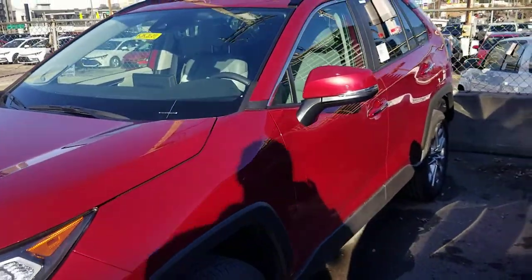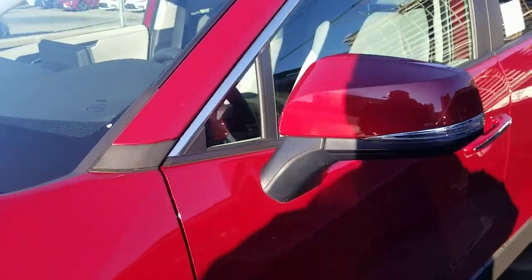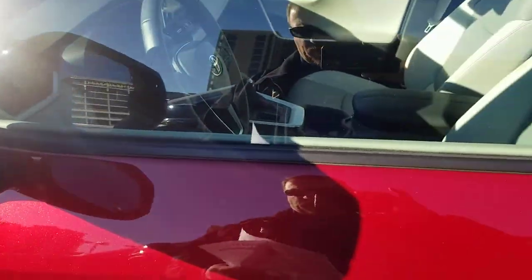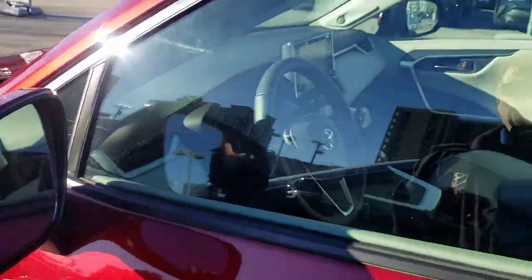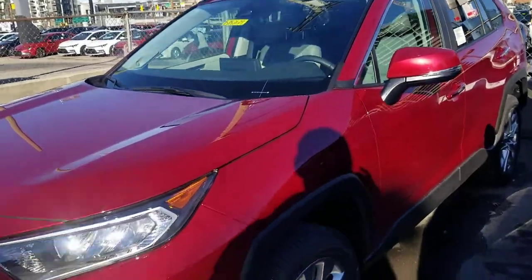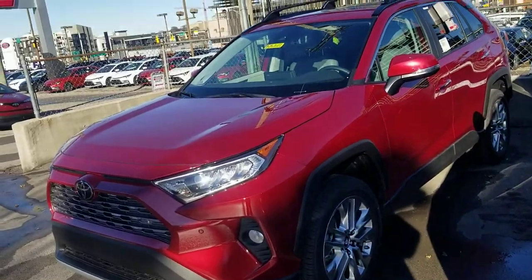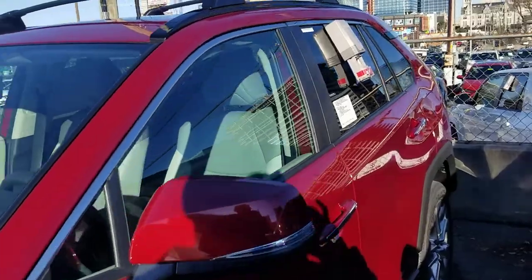You'll also see you have your color-keyed mirrors, same color as the car — those are standard on your limited. You're going to have some chrome finish on your door handles as well, also standard. You have a blind spot monitor with rear cross traffic braking, which is different from a rear cross traffic alert — this will actually apply your brakes if you're about to back into something, in addition to alerting you.